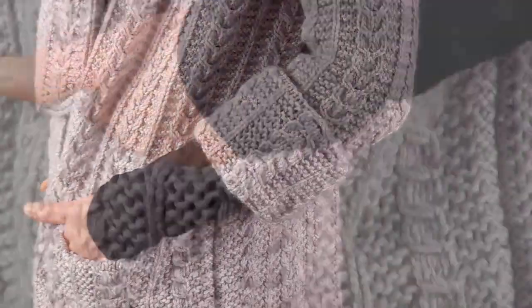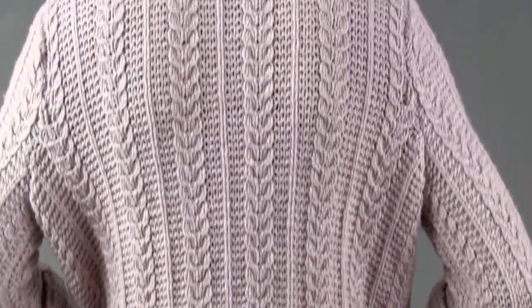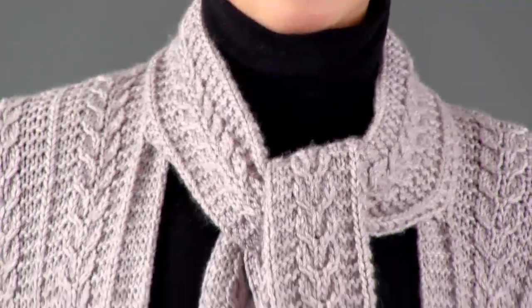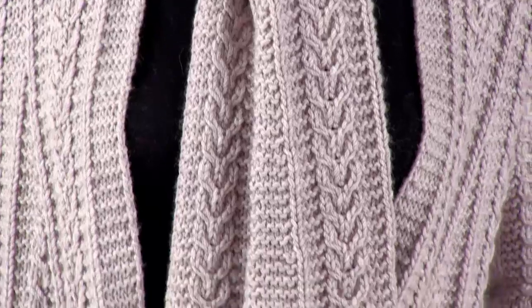The cables are worked on a garter stitch background in panels separated by a single rib of stockinette. The shaped scarf is worked separately, folded, and sewn on to cover the back neck.